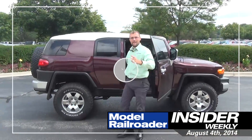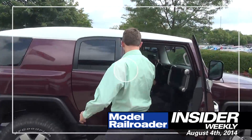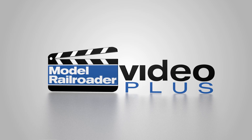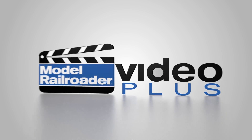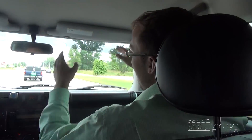Hey, perfect timing. This week on MR Insider, you're gonna roll with us on Drew's Trackside Adventures, an epic journey. Put your seat belt on and come along for the ride. We're heading out to Wyoming and Montana.